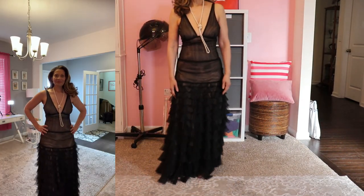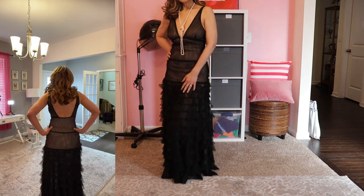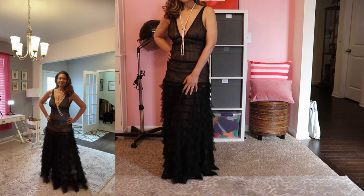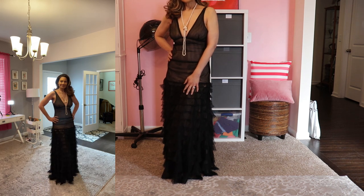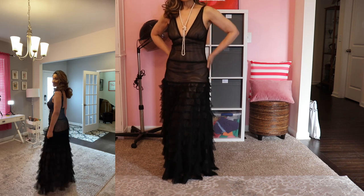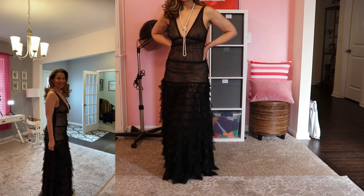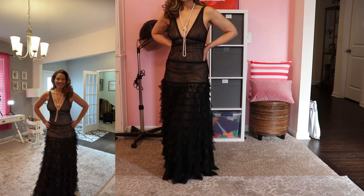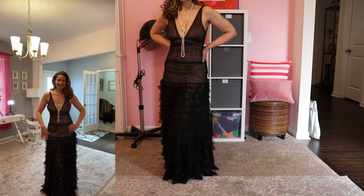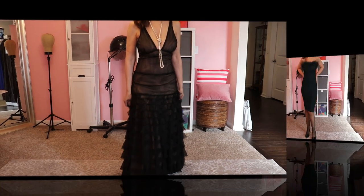Gown number five screams Hollywood glam. The style is meant to give the illusion of skin underneath, but it's really a lining. The plunge back really sets this one off and the ruffles appear in just the right places. Nothing says classy like black Georgette. It also comes in beige, and as you can see, I'm trying to be a little modest with my pearls because it really does plunge in the front.